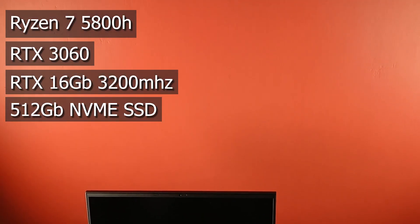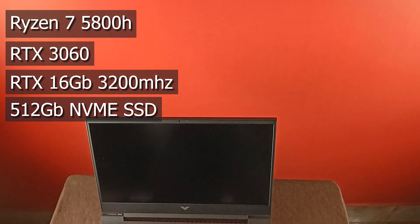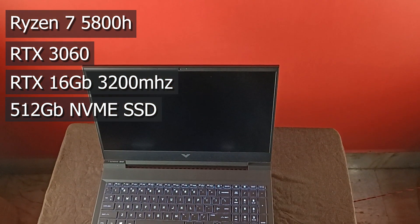Along with 16GB dual channel 3200MHz RAM and 512GB NVMe SSD.